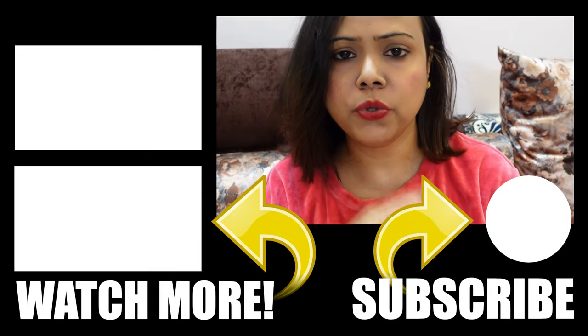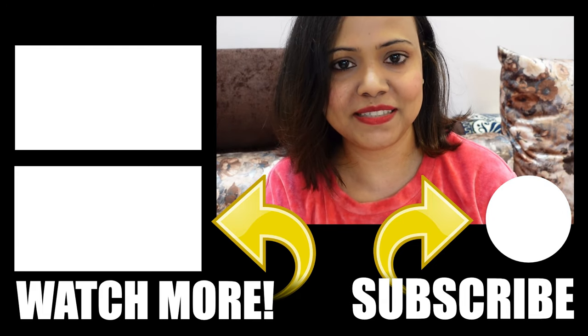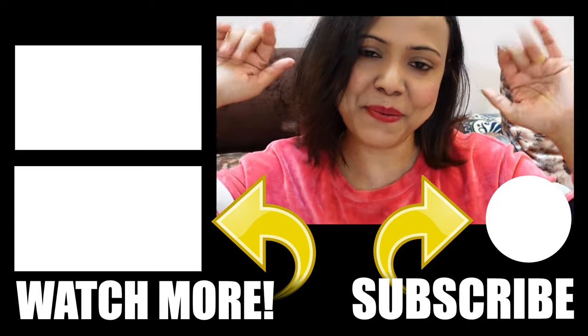If you liked this video for any reason, please like, share and subscribe. Till then, take care of yourself. Bye bye.